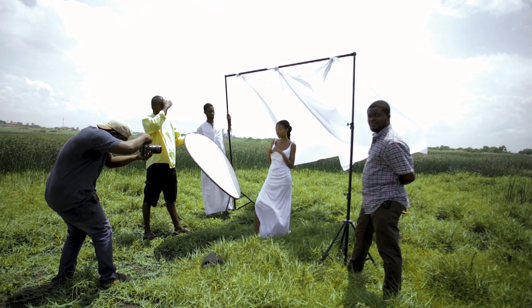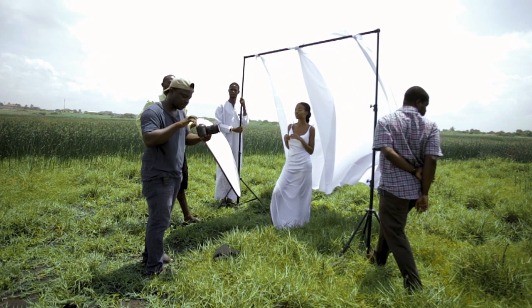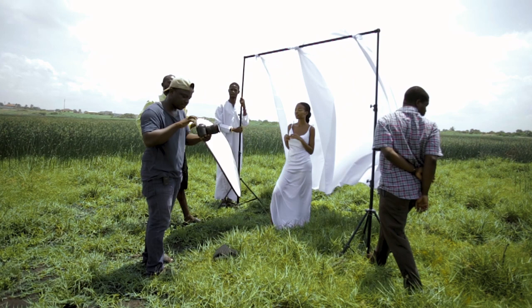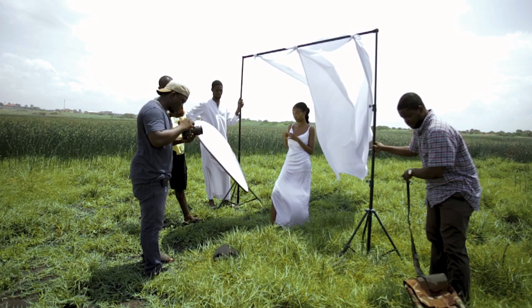I'm shooting ISO 100, shutter speed 640, F4 — the lens only goes down to F4. I'm shooting manual, not aperture priority, because I know the lighting setup I want. I'll be switching between 24, 35, 50, 70, and 105 because it's a 24-105 lens.